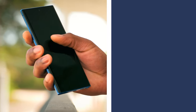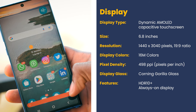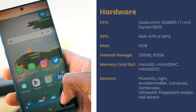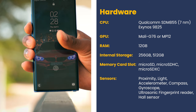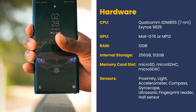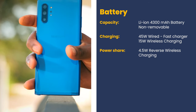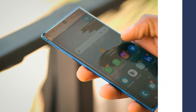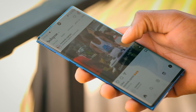The Note 10 Plus sports a gorgeous 6.8-inch dynamic AMOLED display with vibrant colors and crisp details that still impress to this day. It's powered by the reliable Snapdragon 855 or Exynos 9825 chip, which ensures smooth multitasking and snappy performance. It has a massive 4,300 mAh battery — you won't be running to the charger every few hours. The model in this video is the international version with Snapdragon 855 CPU, 12GB of RAM, and 256GB of storage.